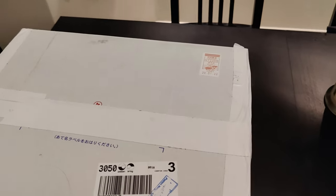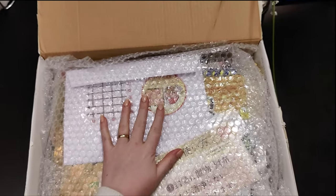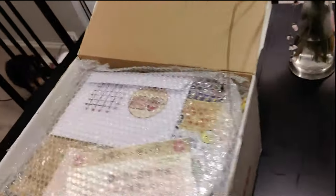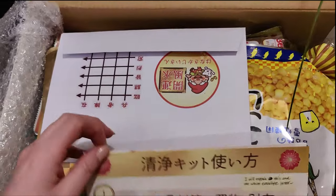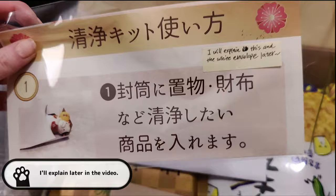Okay, first of all let's try to open this one up. So this is the first thing that I can see — look how big it is! It's huge! I'm so excited. Let's remove the bubble wrap. I'll explain this and the white envelope later.